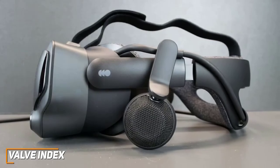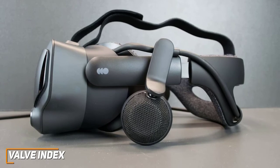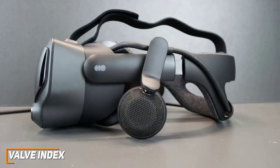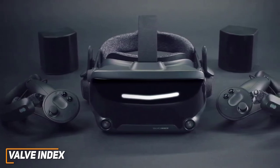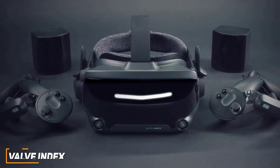While the HTC Vive Pro 2 offers impressive and versatile performance, the Valve Index is the best VR headset for PCs because of its superior dual LCD display, smoother refresh rate, and more powerful processor. It delivers an immersive class-leading virtual experience, powerful audio, and comprehensive motion tracking. I think this is ideal if you're a serious VR enthusiast who wants something that will perform well for the foreseeable future.